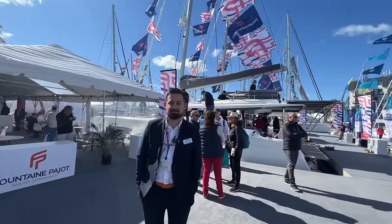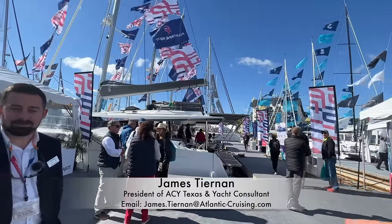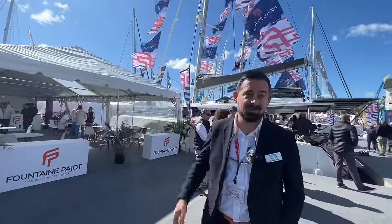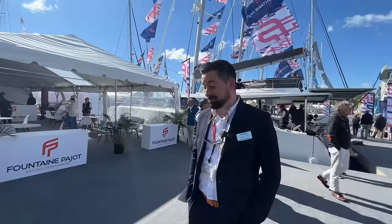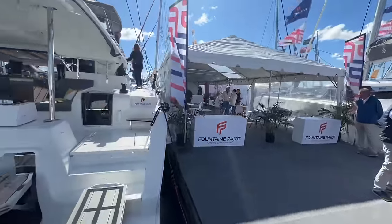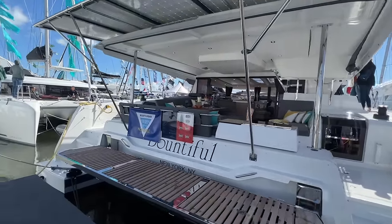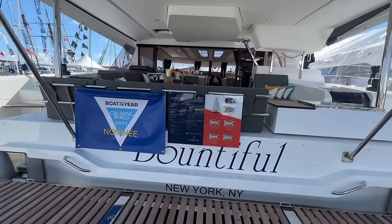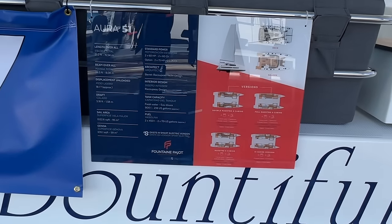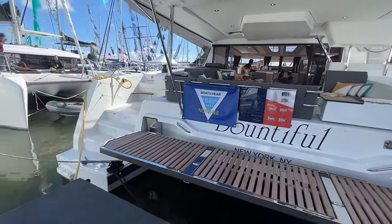We're back at the 2023 Annapolis Sailboat Show at the Fontaine Pajot site. We've done the 40, 42, and 47 in previous episodes, and now James is going to show us the new Aura 51 — its U.S. debut. It's the evolution of the Saba 50, though it's really more of a revolution than an evolution given how many things have changed. It's been about a year in production, this is hull number 22, and it's nominated for Boat of the Year in its class. The versatility of this boat is what really sets it apart.